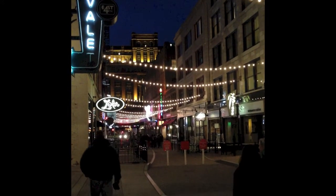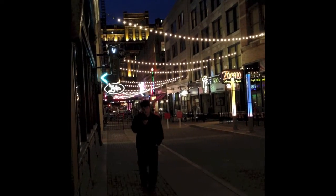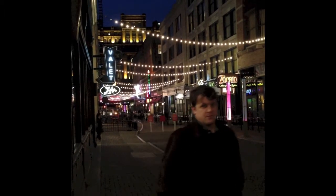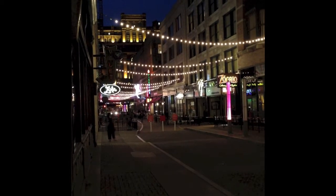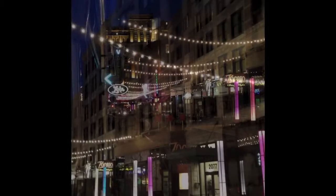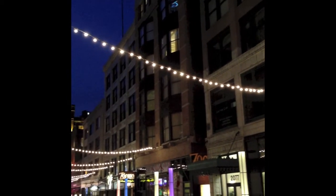String lighting, swag lighting, whatever you want to call it — Tivoli lighting — is always charming, evergreen, and adds a lot of animation. And here you've got that sort of charming old-fashioned thing combined with more modernist artwork.